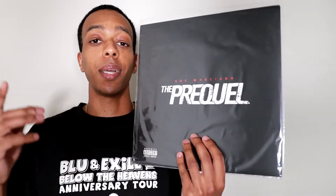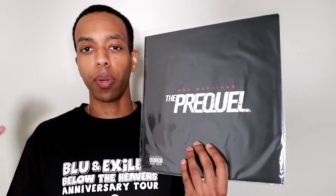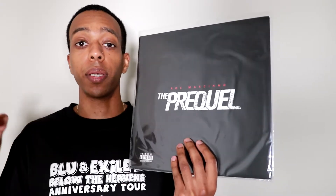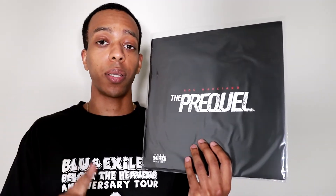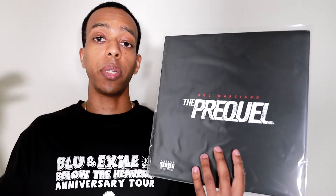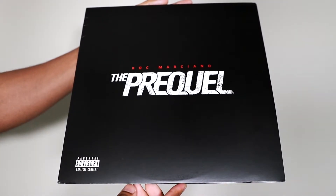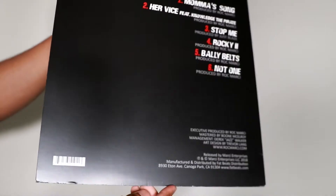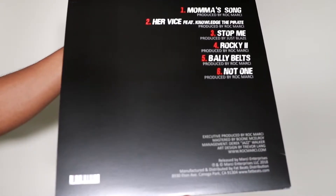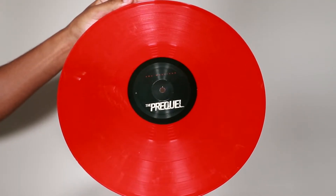Next up, yet again another Rock Marciano piece — this is the last one, I swear. We have The Prequel, a really nice EP from Rock Marciano, came out around 2018 or 2019. In typical Rock Marciano fashion, he took care of pretty much everything outside of one track — Just Blaze is on here and he did one of the songs. It's an easy EP to get through but very enjoyable. The last track is one of my favorites, really dope. This one comes in a very nice looking solid red record, always appreciated when they add those little details.